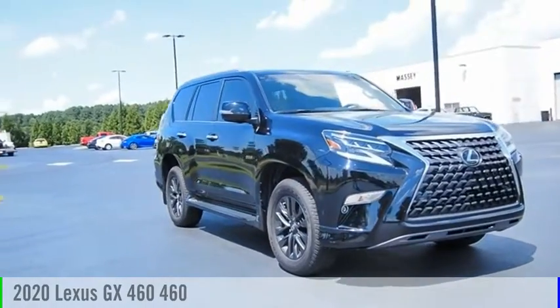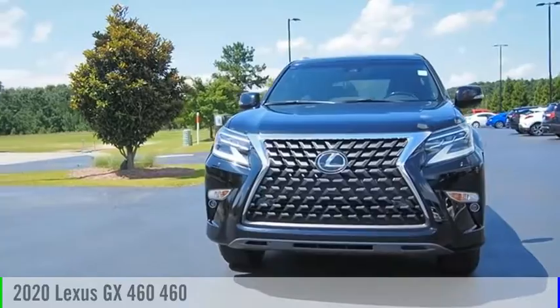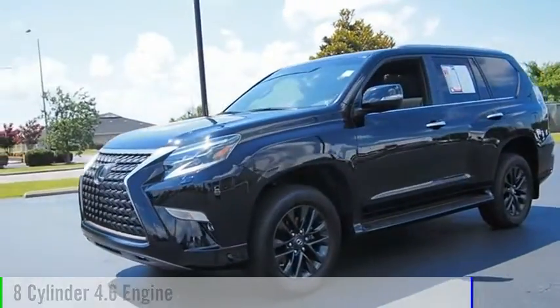Stop by and take a look at the 2020 GX460. This vehicle is powered by an all-wheel drive, eight-cylinder, 4.6-liter engine.